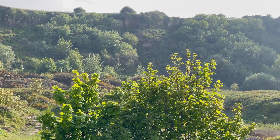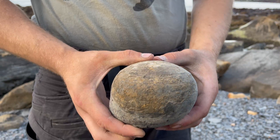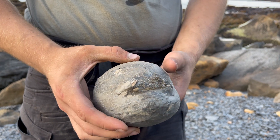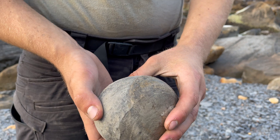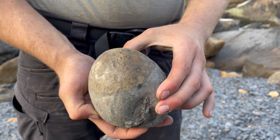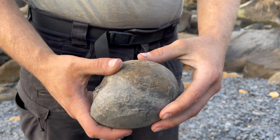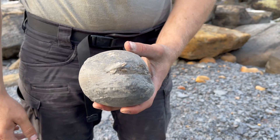These ammonites are around 185 million years old from the Jurassic. Here's one of the nodules I found which has an ammonite inside. Let's crack it open.